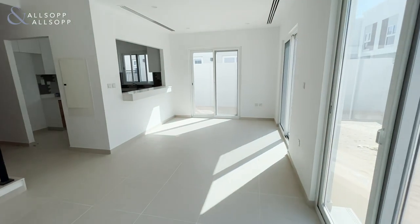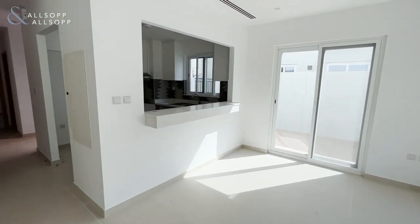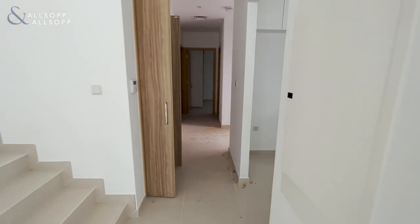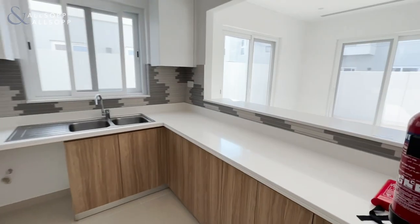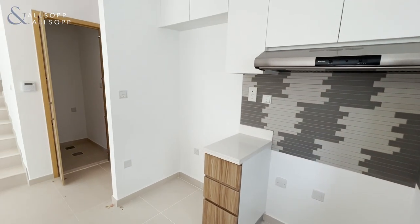Natural light is flooding into this area with three sliding doors onto the back and side garden. The kitchen is created with marble worktops and space for your hob and large fridge freezer.